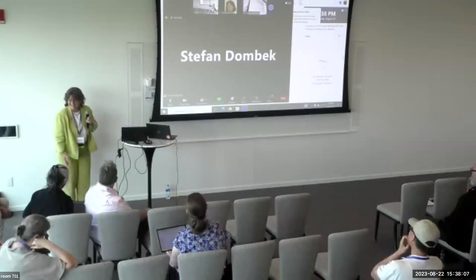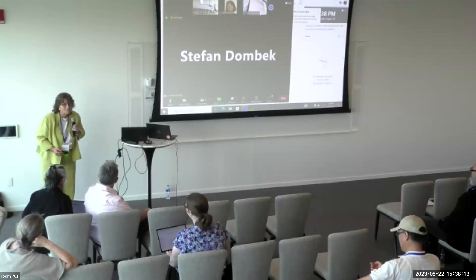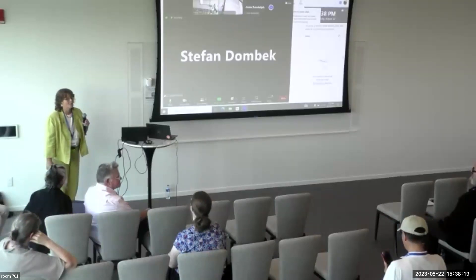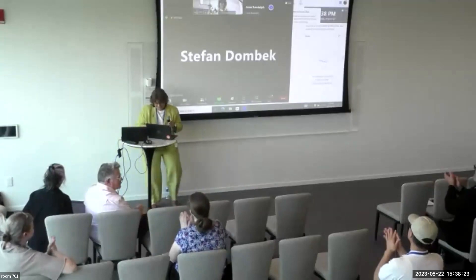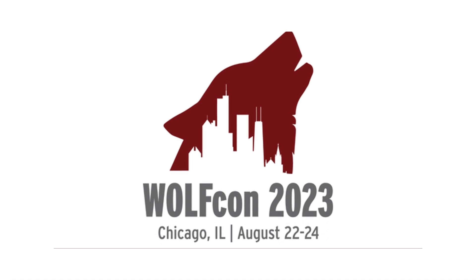Thanks for clicking around the presentation. Unless you have any other questions, thanks so much for joining us. Please feel free to ask us questions, reach out here or later on Slack. Thank you so much, everybody. Bye.